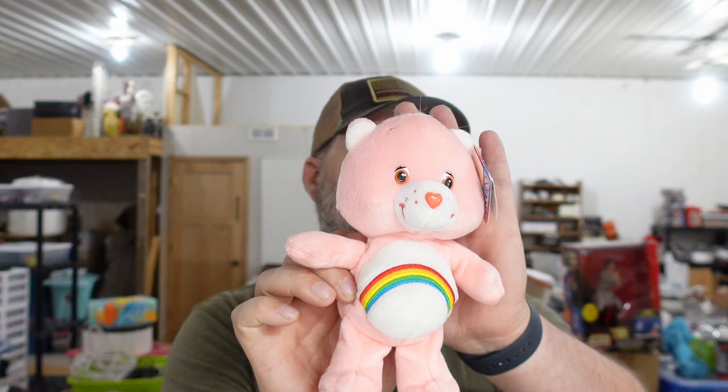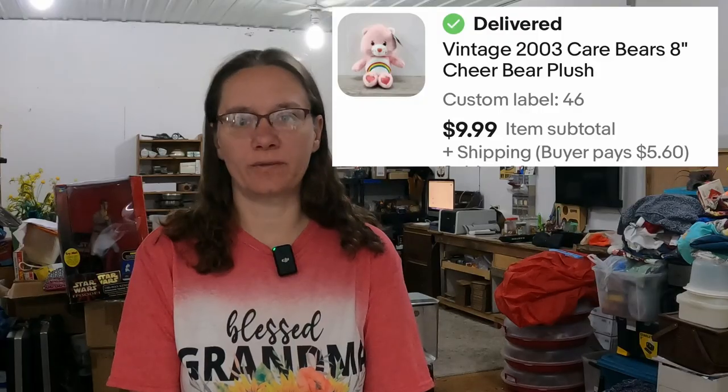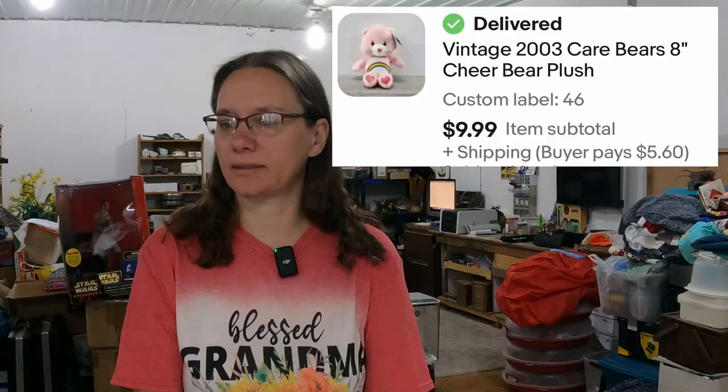Next, we sold a Cheer Bear eight-inch Care Bear — that one right there. What did that one sell for? It sold for $9.99. That's just a little one, too — full asking price.